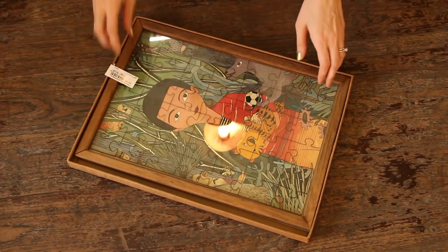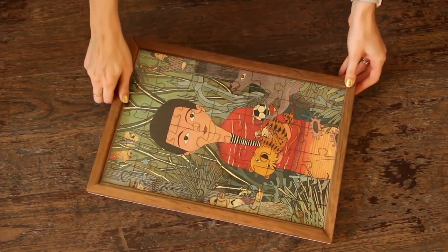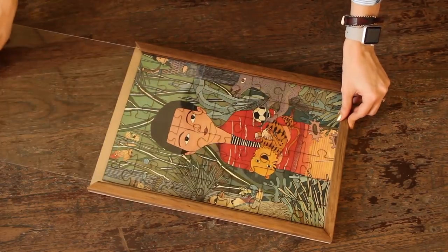Up next we have Contemporary Arts and Crafts, one of my favorite home stores — like Goode Earth but much cheaper. First up we have this jigsaw puzzle frame. It's a jigsaw puzzle in a frame and the frame actually opens so you can fix the puzzle as you go, or it has a hook so you can hang it up as art. This was 1,950 rupees — we got this for the house.